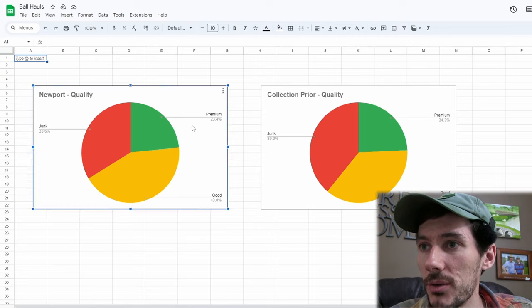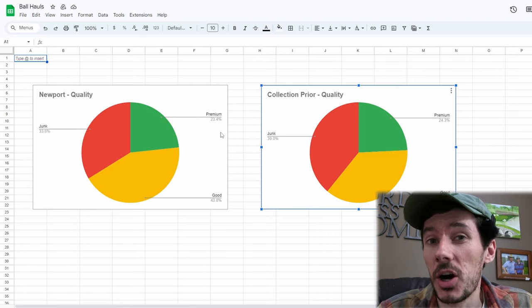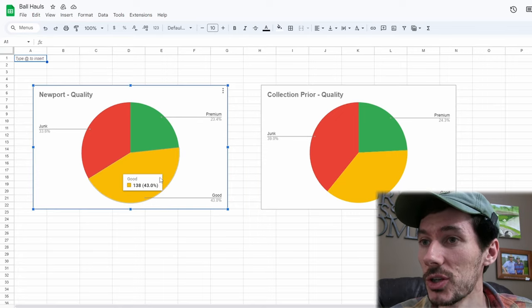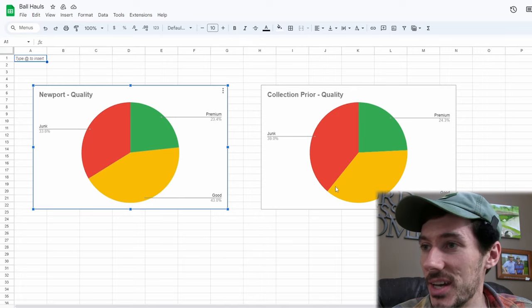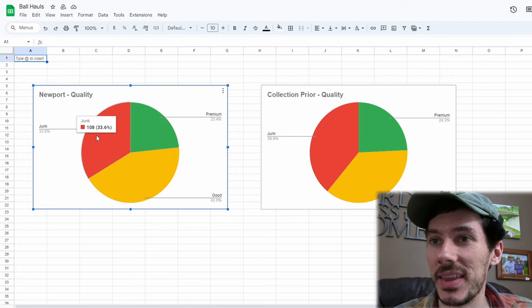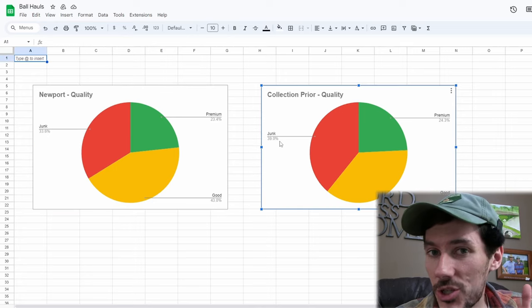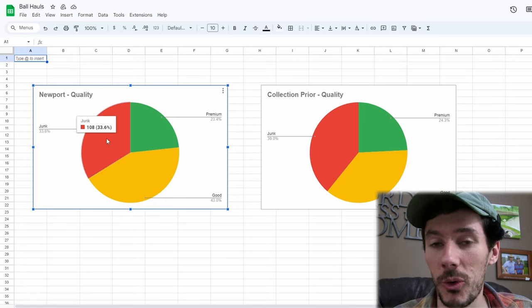Newport quality: 23.4% on the premium, which is basically bang on what we had in the collection prior at 24.3%. So we found maybe slightly under the amount of premium balls that we usually find, but essentially bang on. And then as for the good balls, we actually found a lot more good balls at Newport — we had 36.8% good balls in the collection and we found 43% good balls at Newport. So that means we found a lot fewer junk balls as well. Normally we have about 39% junk balls, but we only found 33.6% at Newport. Some really high quality golf balls.